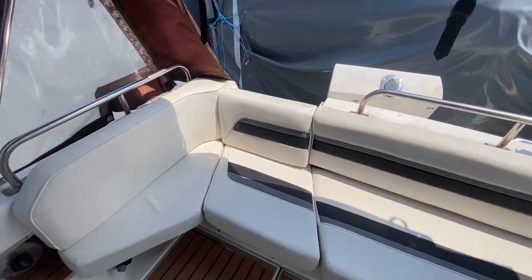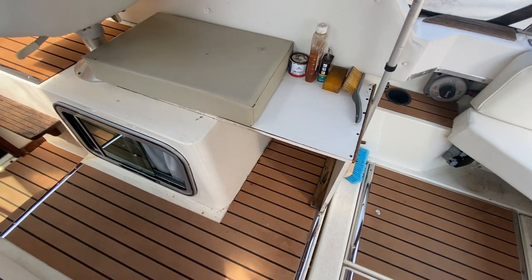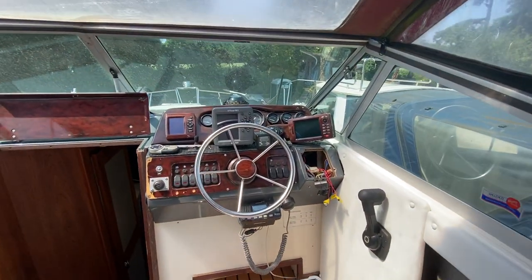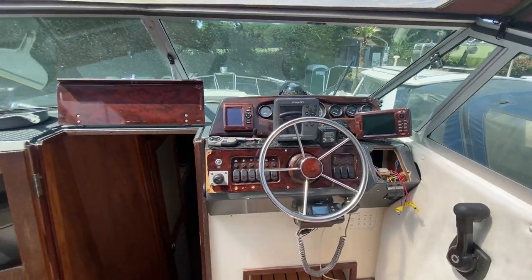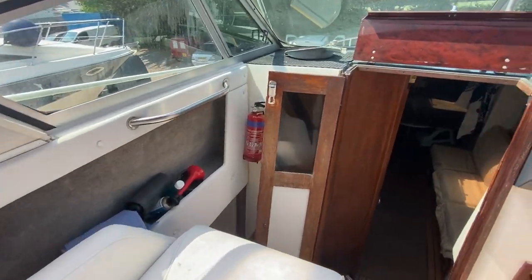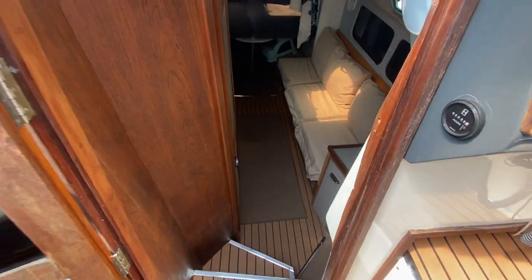It comes out for the transom access, there's space for a cool box, and there's a helm seat to starboard. Coming down the companionway,